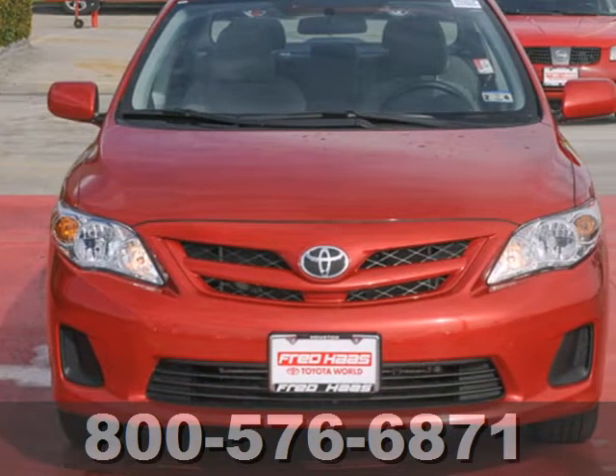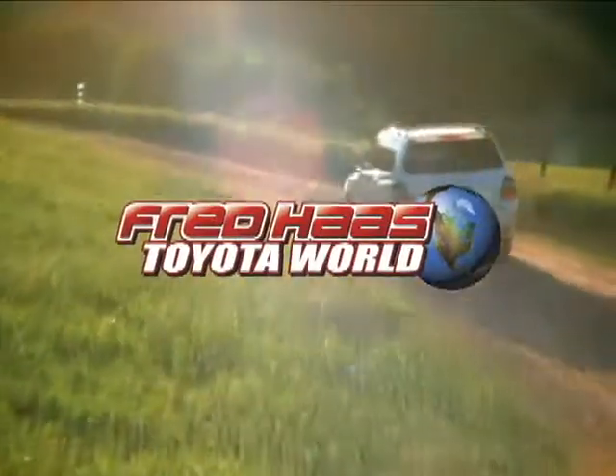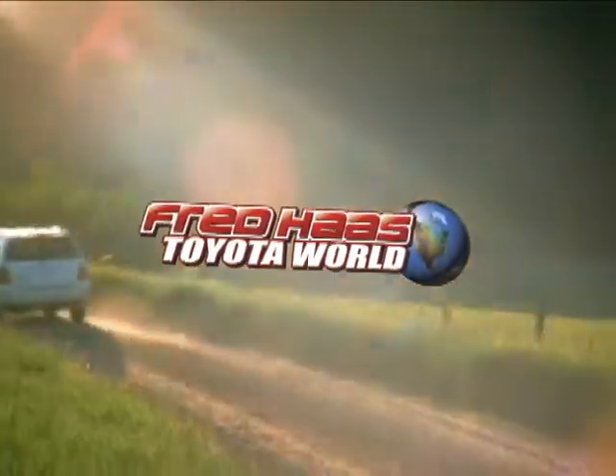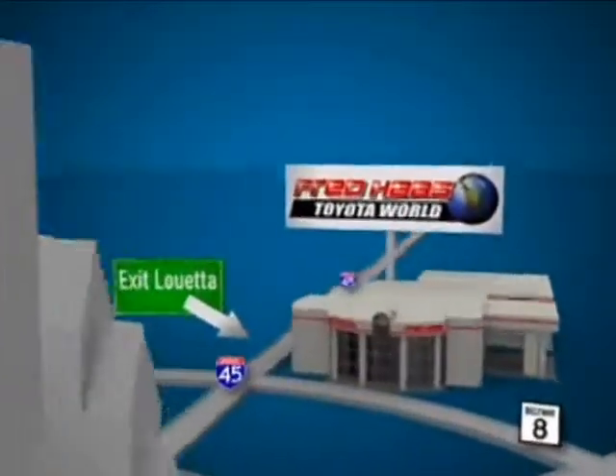Stop in today for a test drive and make this Corolla yours. Fred Haas Toyota World has been a hallmark of our community for more than 40 years. We're easy to find on I-45 North at Louetta, just 2 miles north of 1960.